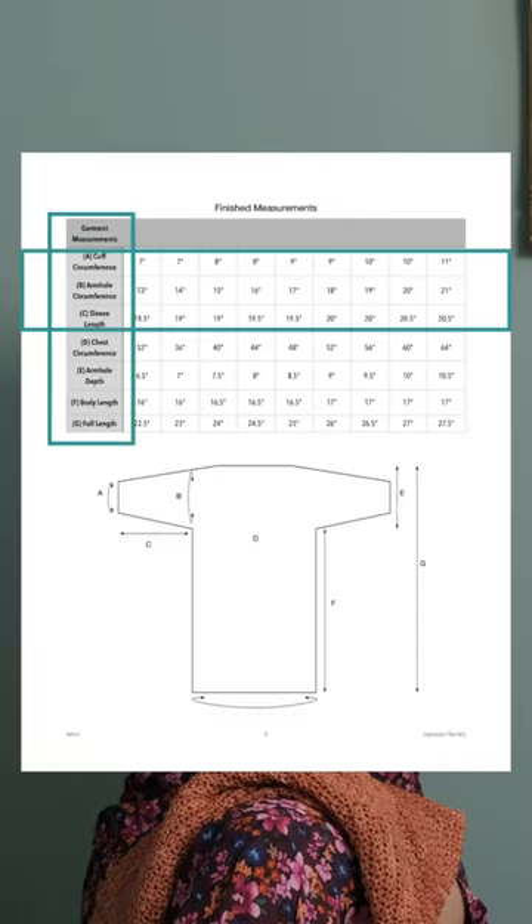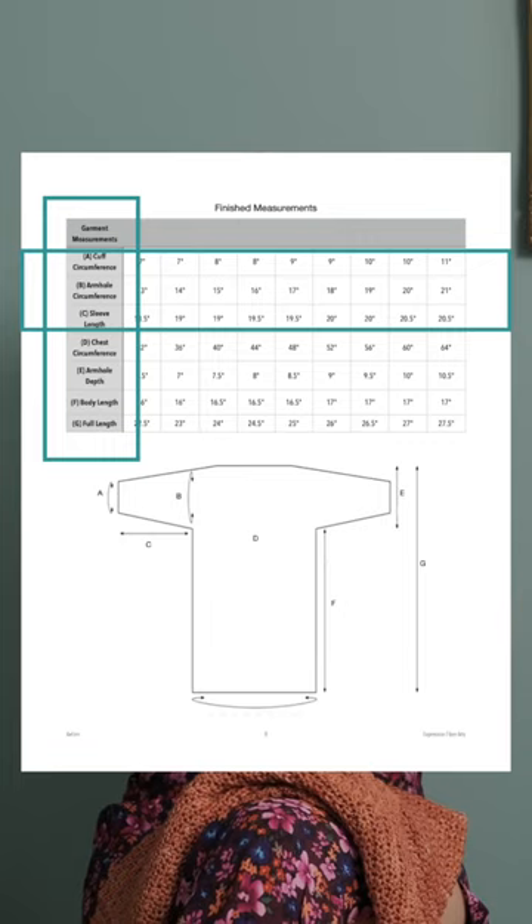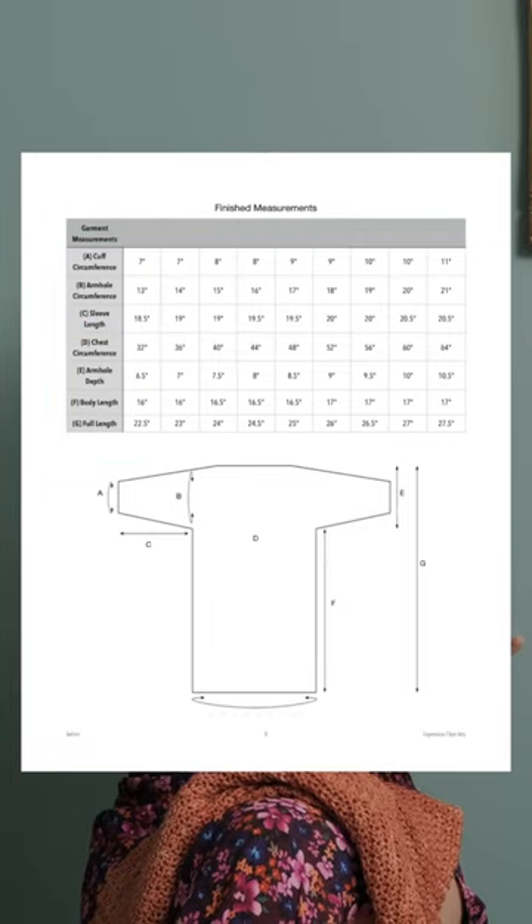And a quick note: the garment sizes for this pattern are shown in both the actual bust size and the finished garment size, so it should be fairly easy to pick your size for this.